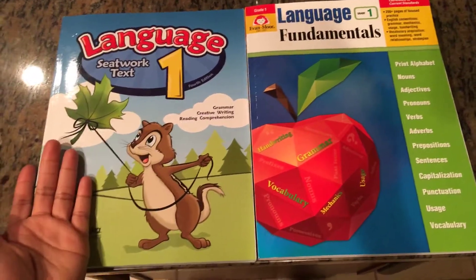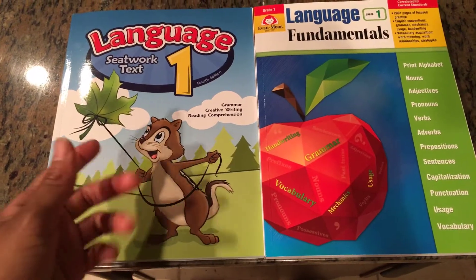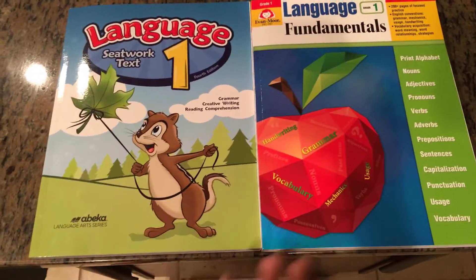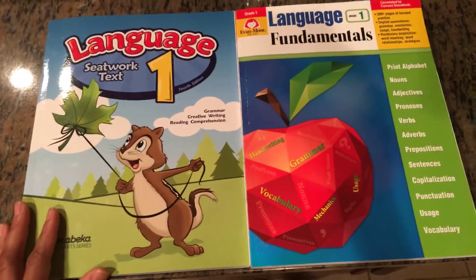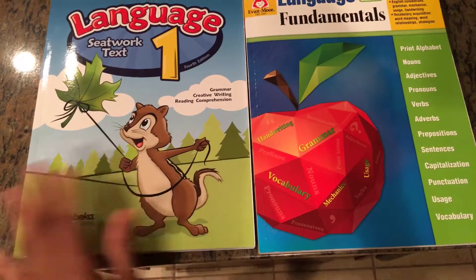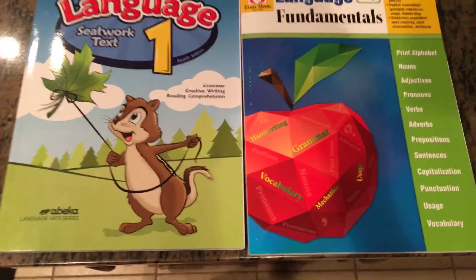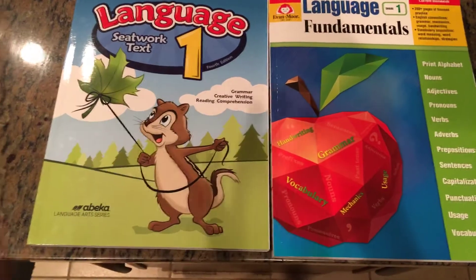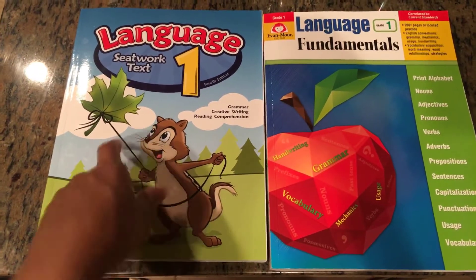We haven't used these yet — we won't be using them until the fall — but I've taken a peek through everything I've received so far and I wanted to share my insight and overall feedback, starting with pricing.